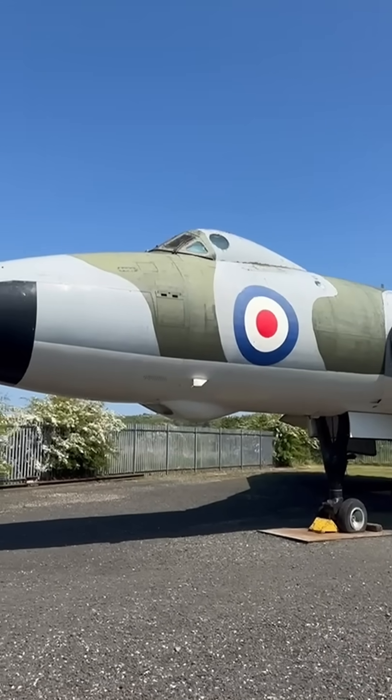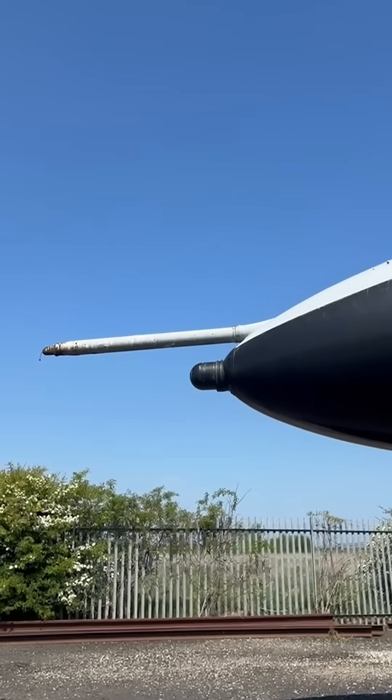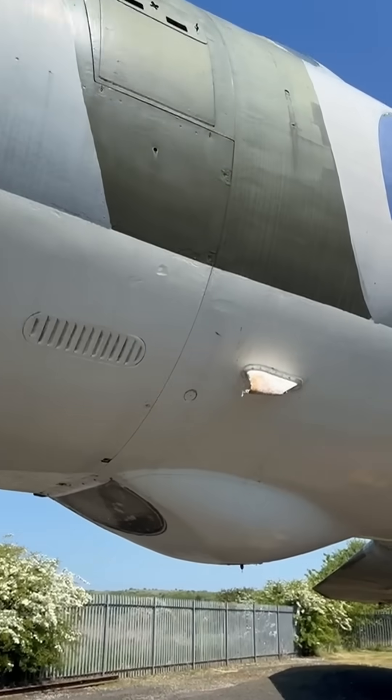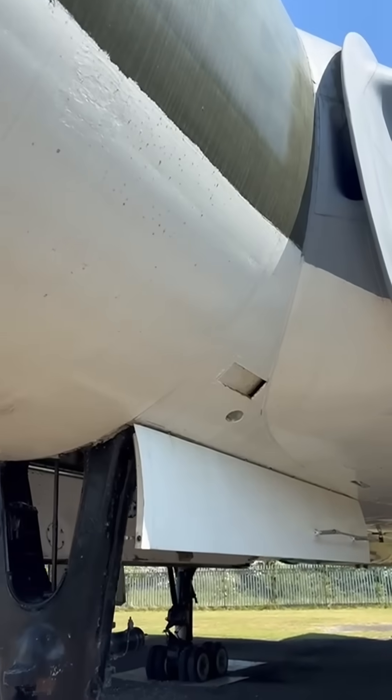There's more holes than Swiss cheese. Walking around this Avro Vulcan, there are lots of holes and gaps, which is very noticeable. Do you know where they go and what they're for? While I show you under the aircraft and some of the gaps, let me tell you some facts you already know about this aircraft.